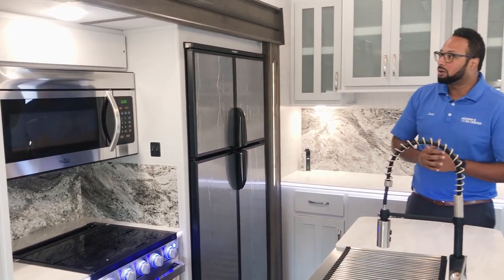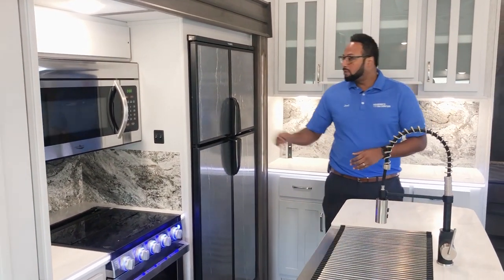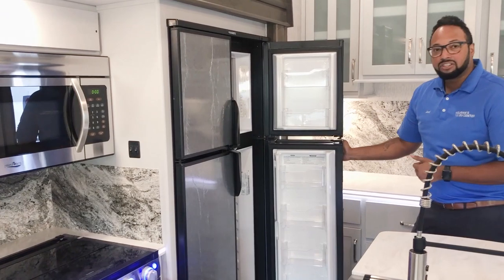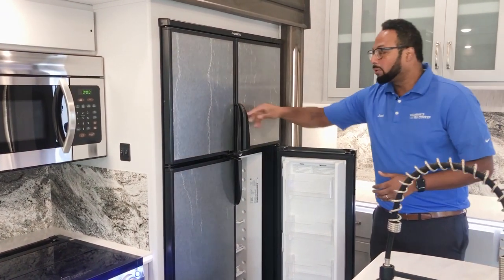We have our Dometic Refrigerator, which will work on both propane and electricity. It's 12 cubic feet of plating space for all your grocery items — whether it's your ice cream, popsicles, milk, eggs, bacon — whatever you need, you can fit it all in this Dometic Refrigerator.